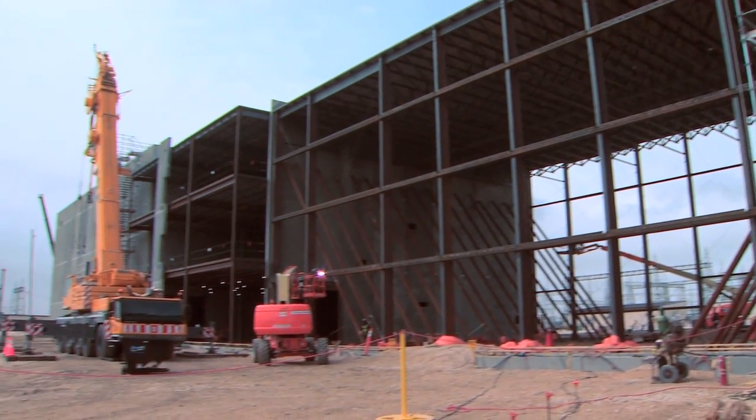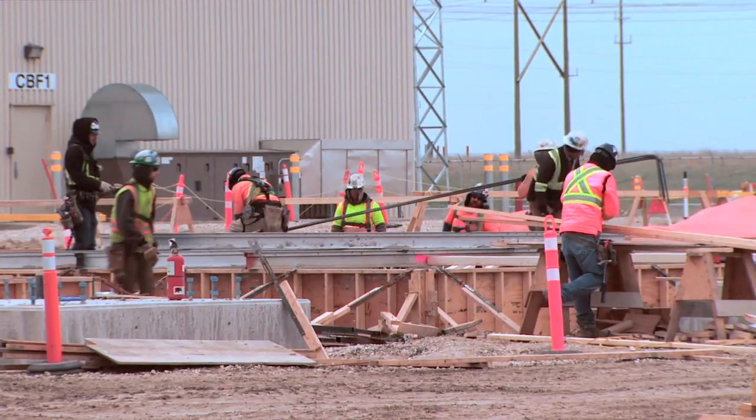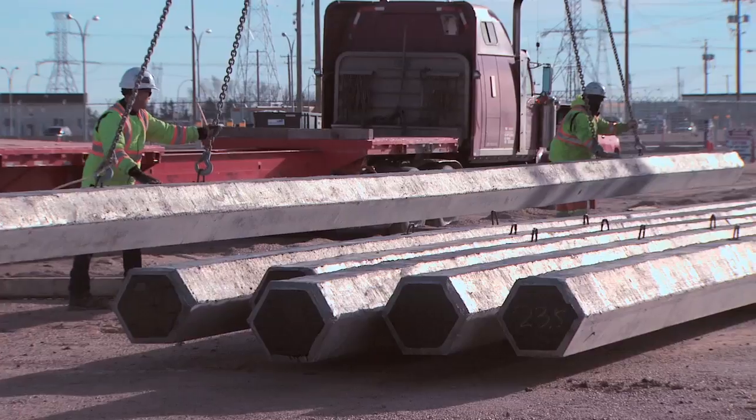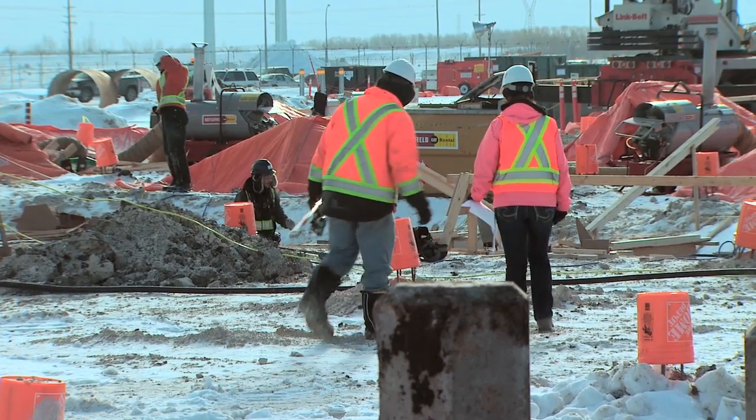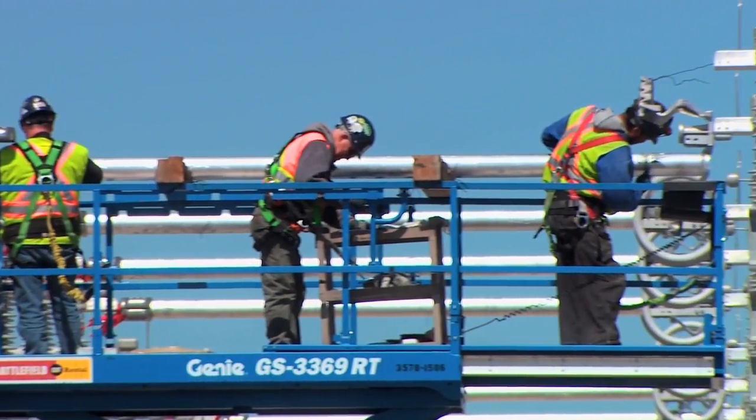We started in 2012. We're in our peak construction here right now. On the two converter stations, we've got about 1,200 people working — it's a buzz of activity. We've gone through the procurement phase, we're on the tail end of the design phase, and we're in that pure construction phase. And we'll be in that for about a year.